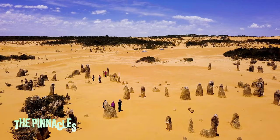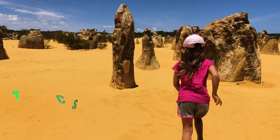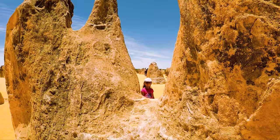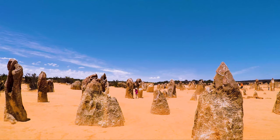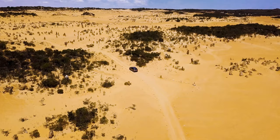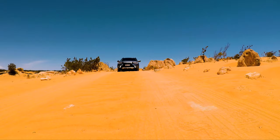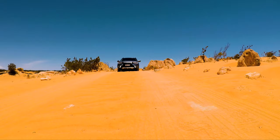The Pinnacles is one of the most unique sights to see, located in Australia's Nambung National Park along the Indian Ocean. These amazing natural limestone structures formed approximately 25,000–30,000 years ago after the sea receded and left deposits of sea shells. The coastal winds then removed the surrounding sand, leaving the stunning pillars exposed. Some of these pillars stand as high as 3.5 meters. Nambung National Park covers 17,500 hectares, and there is a small entrance fee. You get to drive and walk through this beautiful park — it's a sight you'll never forget.